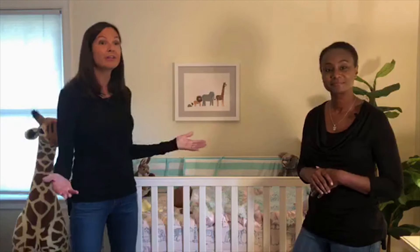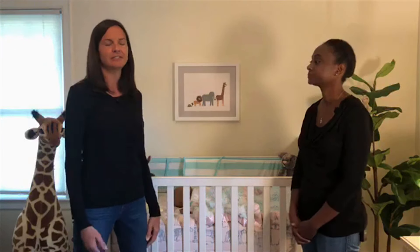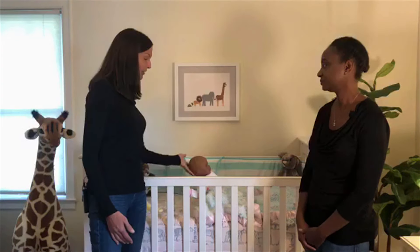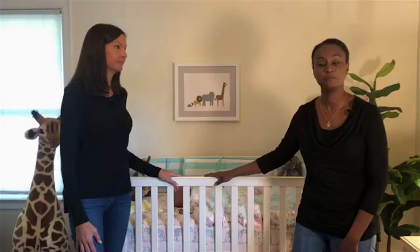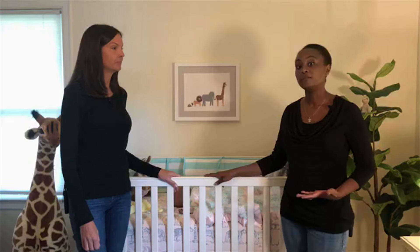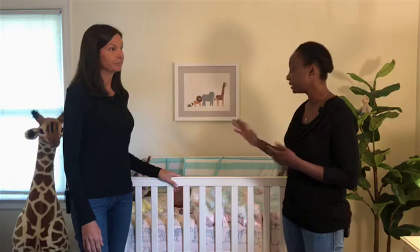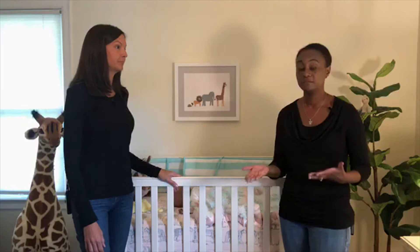Let's start by talking about this crib. It's a really cute crib, but there are some things in it that can put your baby at risk for something called sudden infant death syndrome, or SIDS for short. One positive is that the baby doll has been laid to rest on her back. According to the American Academy of Pediatrics, the safest way for babies to be placed to sleep is on their backs. A common question is: what if my baby can flip over? If your baby is capable of flipping themselves over, it's still recommended that you place the baby to sleep on his or her back, but if they do flip themselves over, it's okay to leave them in that position.